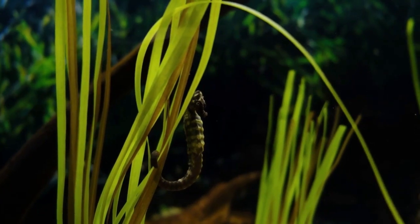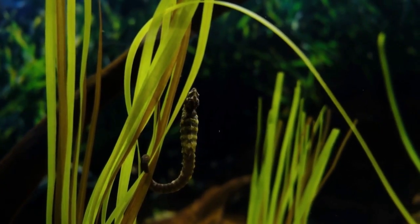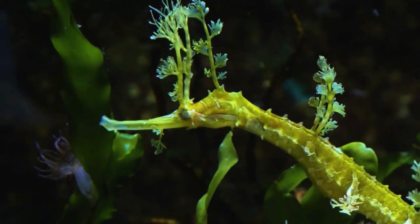Seahorses are one of the most fascinating and unique creatures in the ocean. They belong to the family Syngnathidae and are found in shallow tropical and temperate waters all around the world.